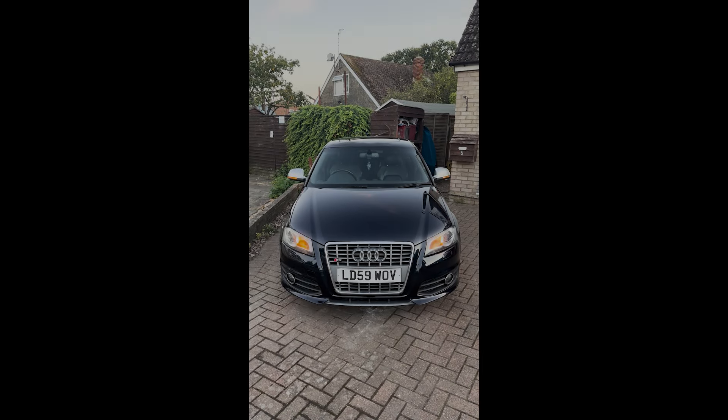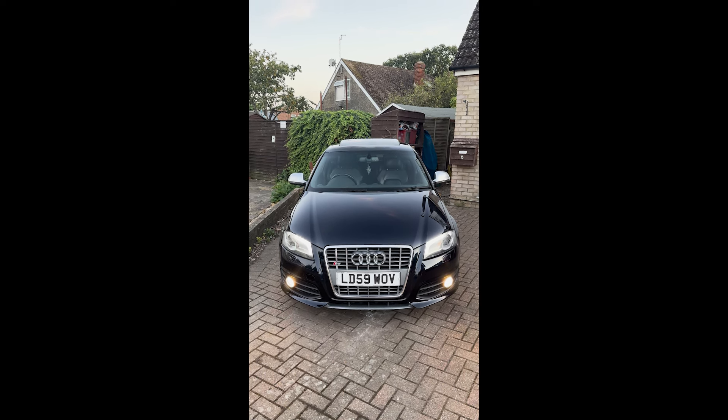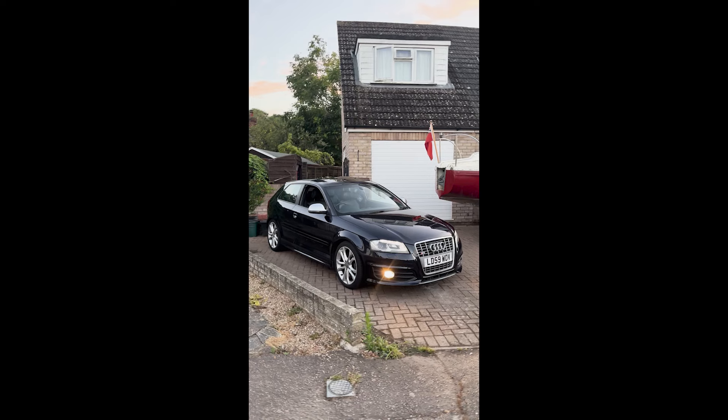This is an Audi S3 8P in a gorgeous dark blue. Three-door with a sunroof and a full service history, including timing chain and water pump just done. I'll reveal exactly how much I paid for this stunning car at the end of the video, but in true more boost fashion, it's got some issues. Firstly, 30 seconds after driving the car home from buying it, it didn't idle. The engine light came on and also the tyre light. I knew the tyres needed some love, but the engine management light was not expected. Naturally, I was very disappointed, especially considering the money I just paid. But apart from the idle, it was running great.